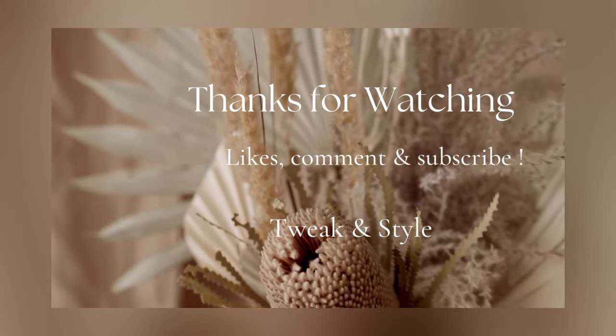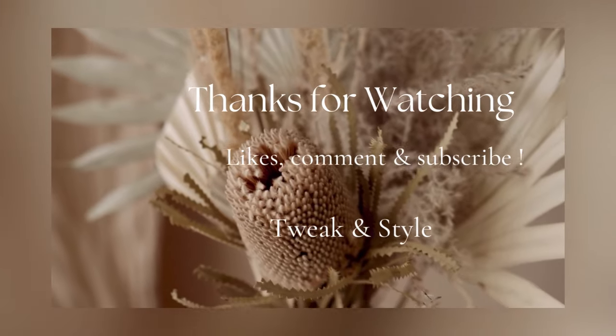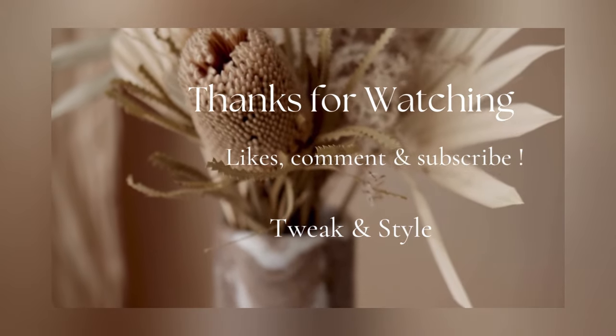Like and subscribe to my channel. As usual, stay stylish — bye!